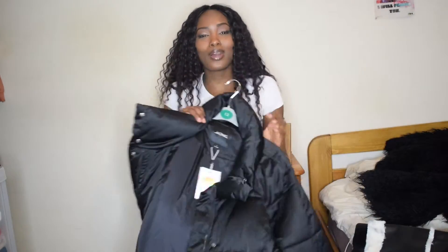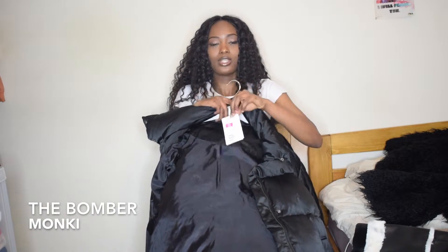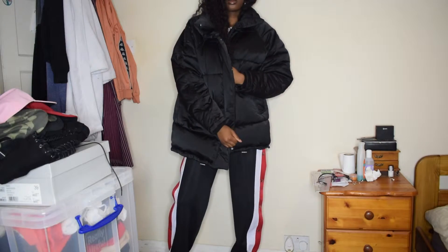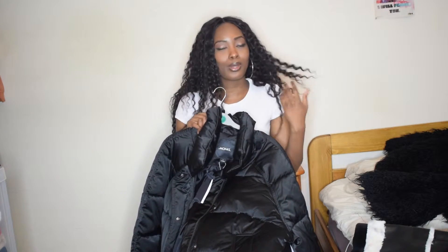Once that Bershka red bomber came out, the bomber game really stepped up. I have this bomber jacket here from Monkey — first of all, I got it in the sale for £25. The Monkey sale was something else. It's a black jacket — I mean, can you go wrong with a black bomber jacket? I love how long it is, how oversized it is. It's so warm and cozy. I'm a very casual, run-around-the-day kind of girl, so this jacket is right up my street.